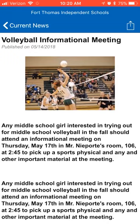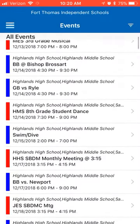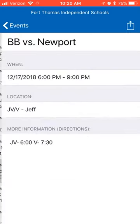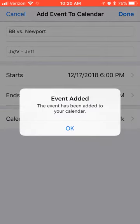Next, let's check out the events. We can scroll through all scheduled events and even filter the calendar by school. A great feature is that you can export the events to your own calendar, such as this basketball game.